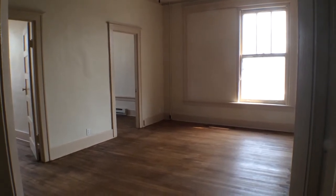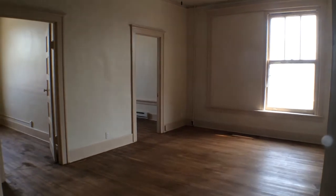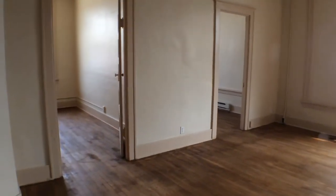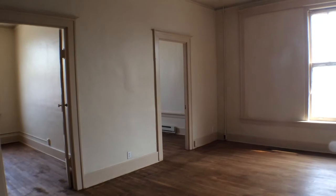I'm here to show this recently updated two bedroom, one bathroom apartment at 304 North Main Avenue, number 303 in Mitchell, for Real Property Management Express. The date today is Friday, June 5th, 2015.